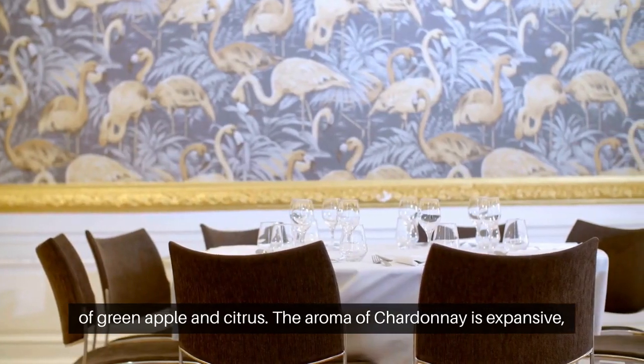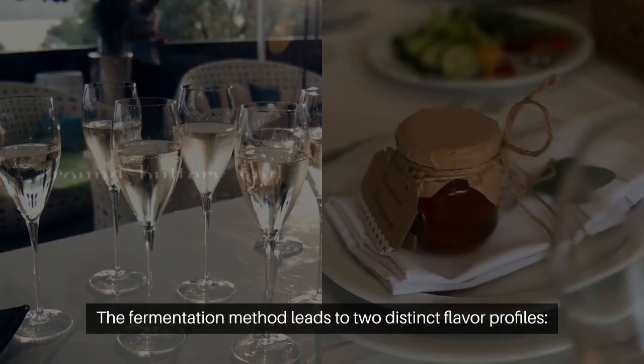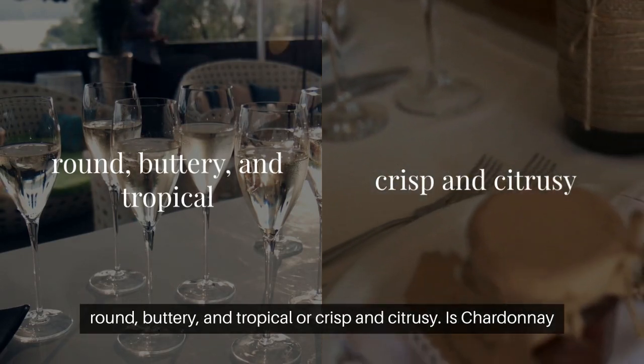The aroma of Chardonnay is expansive, ranging from honey and tropical fruit to herbs and oak. The fermentation method leads to two distinct flavor profiles: round, buttery, and tropical, or crisp and citrusy.